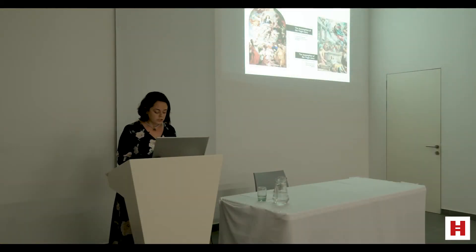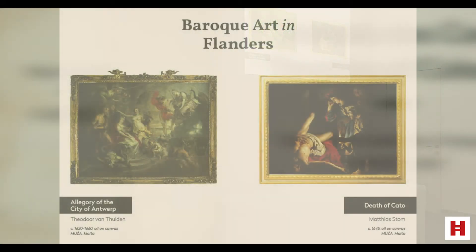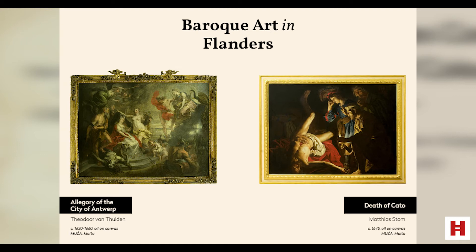In the MUSA collection, Flemish Baroque is best represented by the flamboyant painting here on the left, the Allegory of the City of Antwerp by Theodore van Thulden. Most of the Flemish works at MUSA have also been recently exhibited and discussed in a paper by Dr. Sandro de Bono, including the works by Matthias Tom, one of which is on the right, the Circle of Anthony van Dyck and David de Haine.